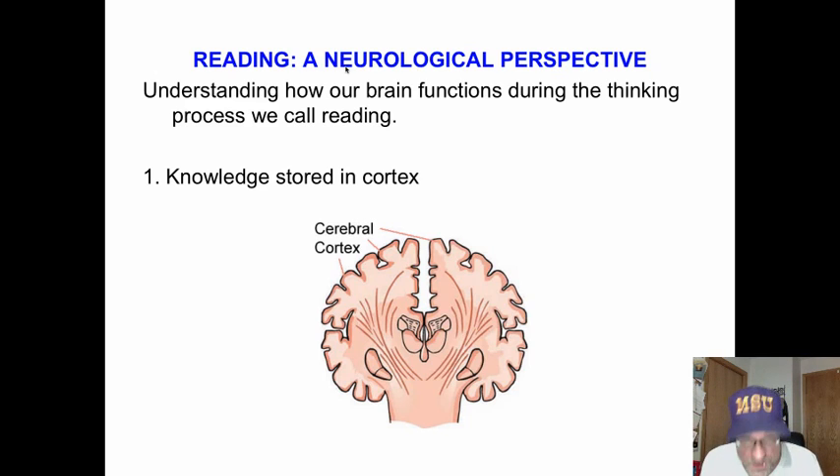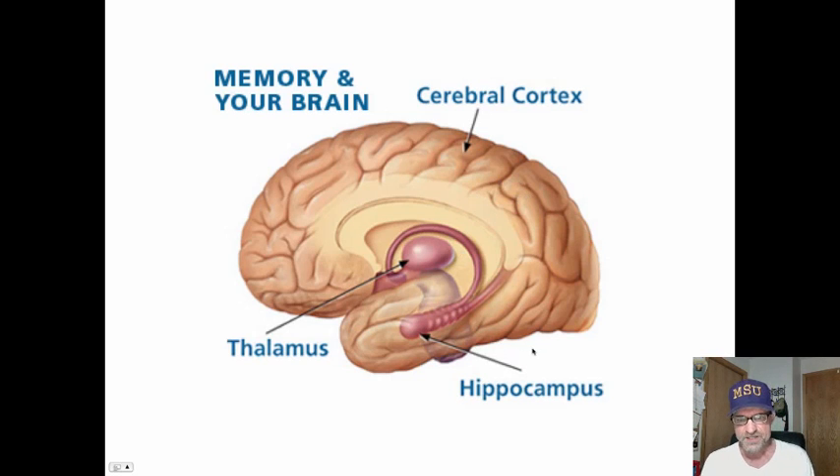Knowledge is stored in the cortex of our brain — everything we've all experienced. Cognitive psychology calls these schemata: file folders in our head. Here's that little squiggle of jelly right up here, all wrinkly and stuffed — the thalamus and cerebral cortex.